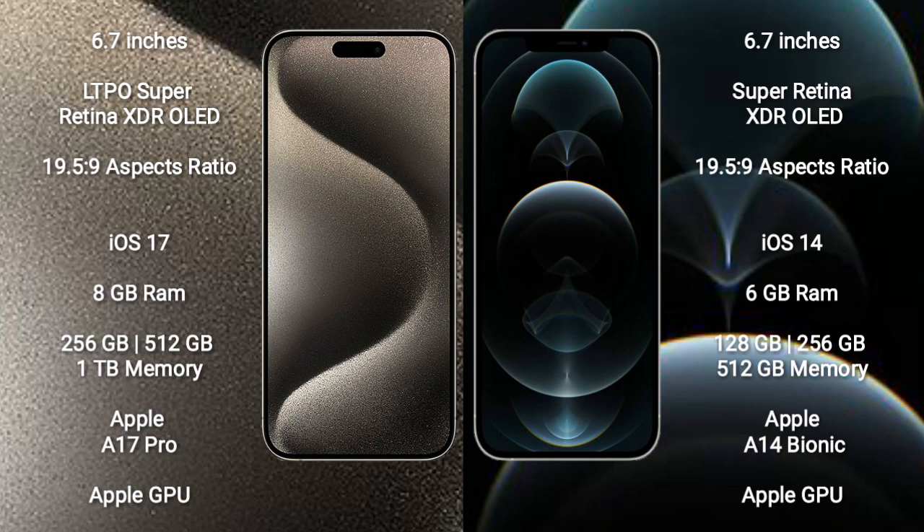iPhone 15 Pro Max runs on the iOS 17 operating system. iPhone 12 Pro Max runs on the iOS 14 operating system.